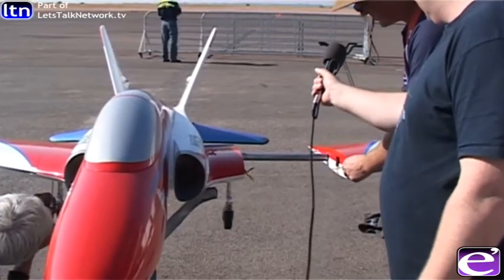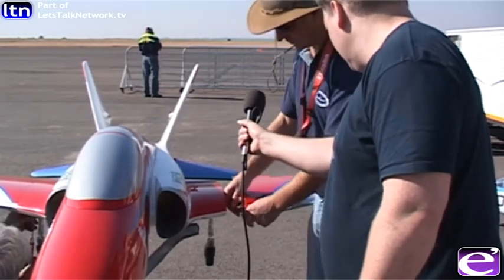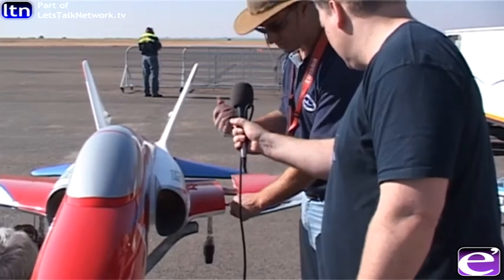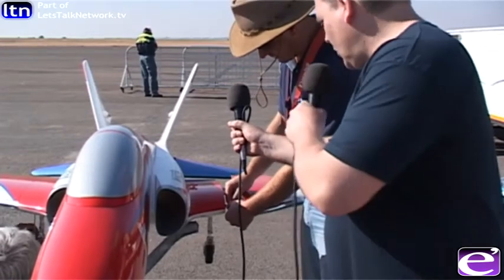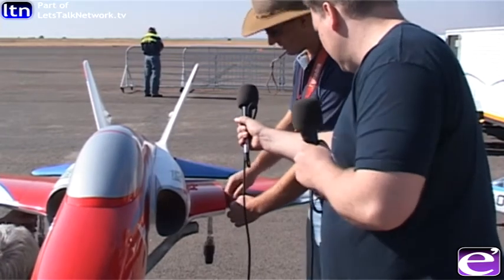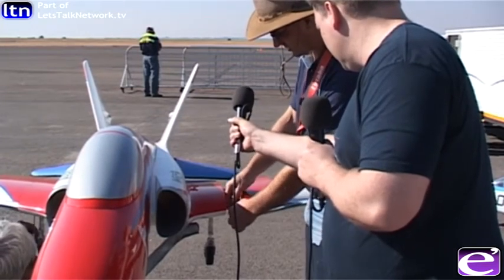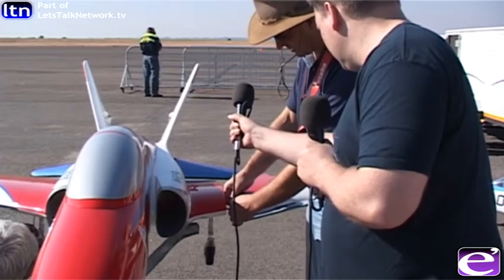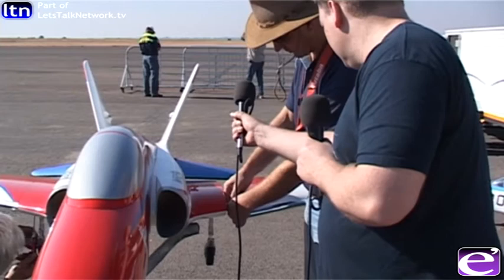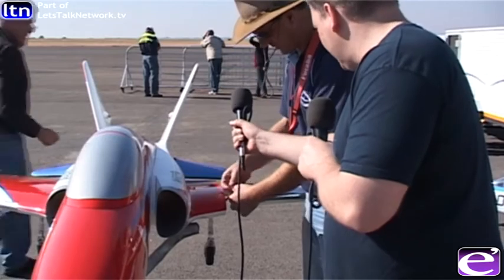First we assemble the wings — jets come apart to transport them easily. We take the wings off and then put the tube through to hold them, and a little screw to make them tight. I can also see all the electronics there that you've got to reassemble. Yeah, this is for all the surfaces on the wing — we have ailerons and flaps. We use the ailerons to turn the jet on its side and the flaps to slow it down when we come in for landings, or on takeoff we have a takeoff flap to keep the nose wheel on the ground.